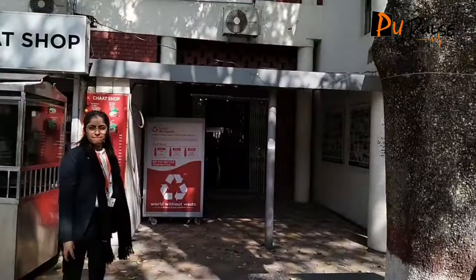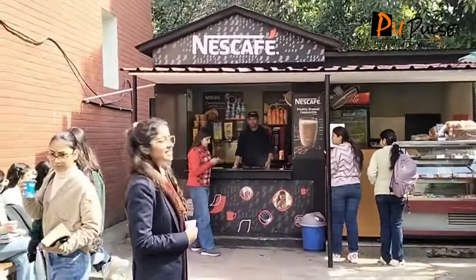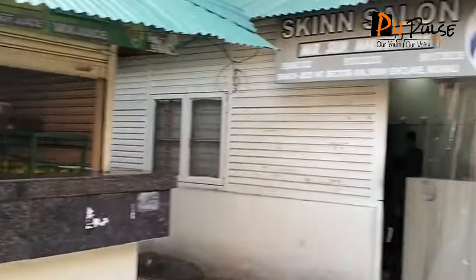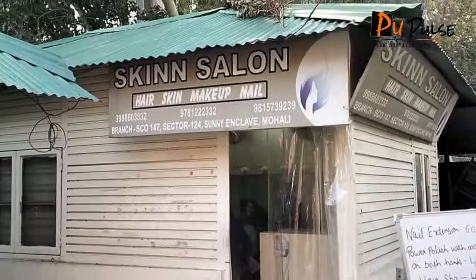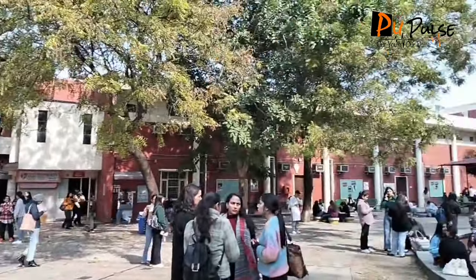Now we have reached the most celebrated place of MCMPV College. We have a buffet, we have a cafeteria, then we have a photo stage shop, then the juice shop, and then the girls' most favorite place. In whole, you can see this is our whole celebration ground.